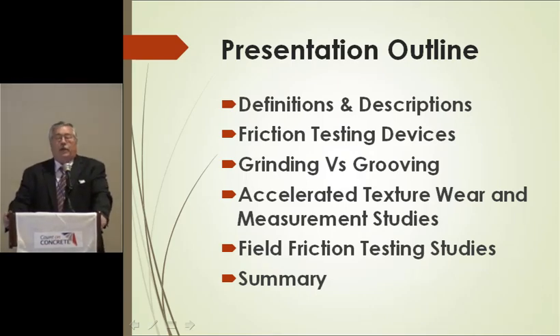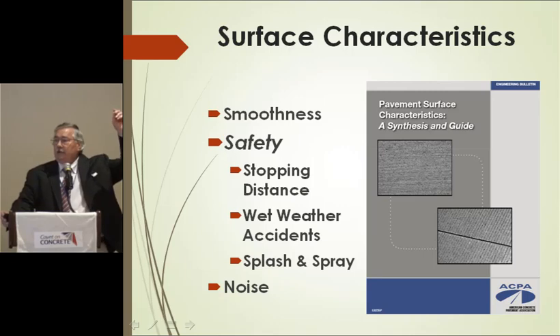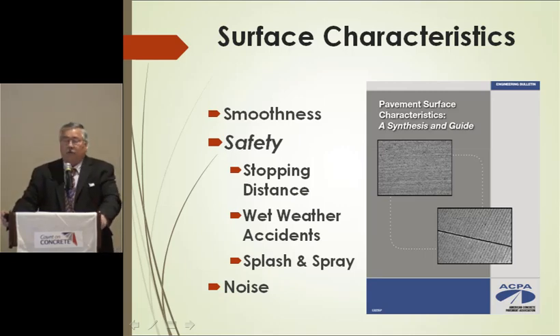I'm going to explain some of the surface characteristics, talk about grinding and grooving, and at the end discuss different lab tests and field results. Normally when we talk about surface characteristics, we're talking about smoothness, safety, and noise. What I want to emphasize is the only thing we're really going to focus on is safety, and the emphasis there is going to be on friction. There's also a great document by Mark Snyder on surface characteristics — one of the best I've ever seen.